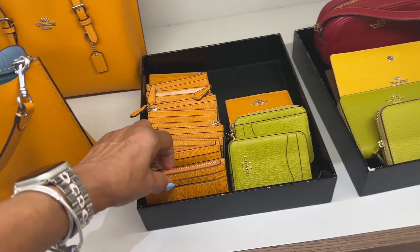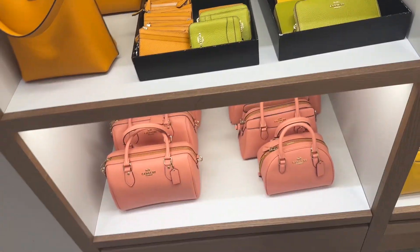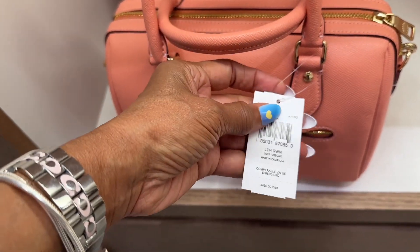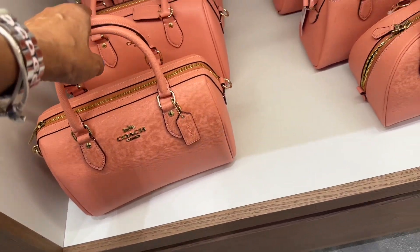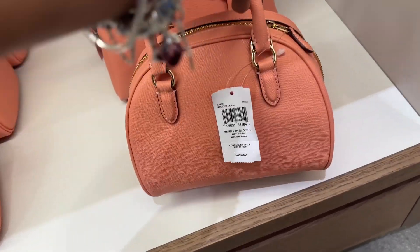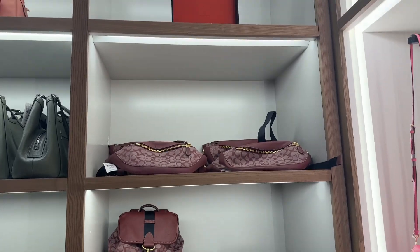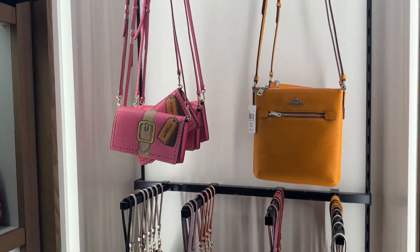And they have some cute little card cases. Very nice. Look at this one — zip in the back. $398. This one is cute too, $350. And remember, these are all 70% off. These over here too are 70% off.